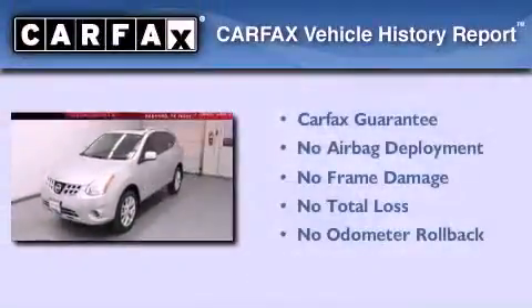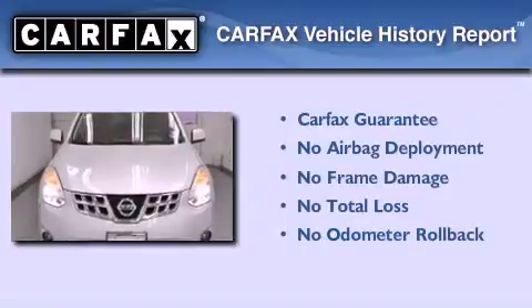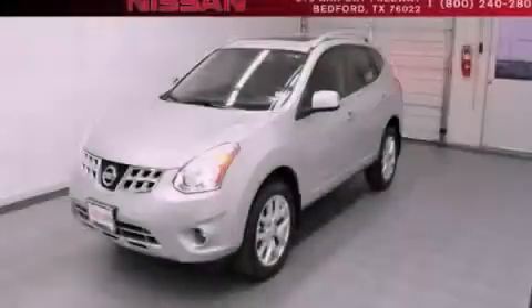Not to mention that this crossover qualifies for the Carfax buy-back guarantee. Contact us today and schedule your opportunity to see this automobile in person.